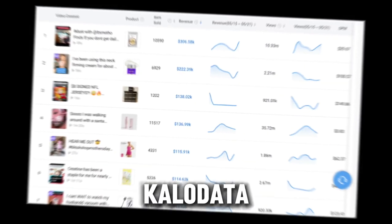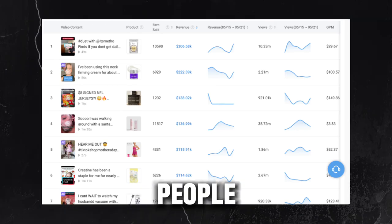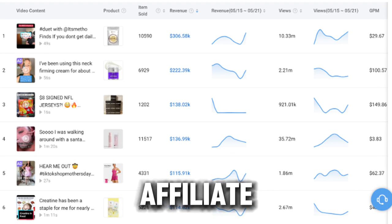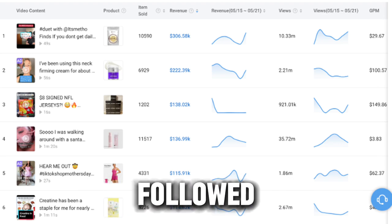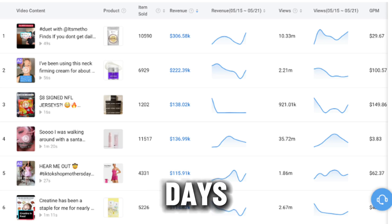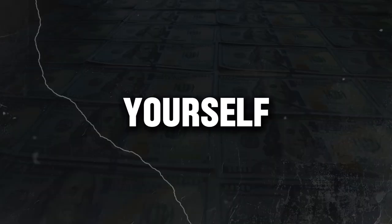So there's this site called CalloData. It shows insights into trending products and the earnings people are making. You can see that here one account has earned $300,000 in affiliate commissions. Another has made $222,000, followed by $138,000 and $136,000, all in the last seven days. So believe me, this is no joke — check it out yourself.